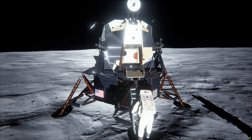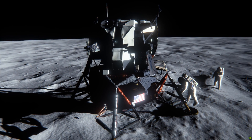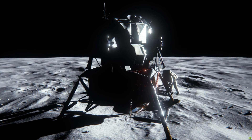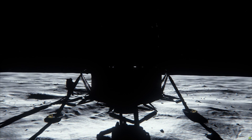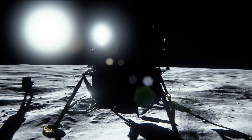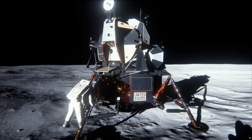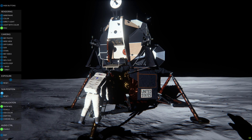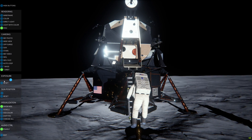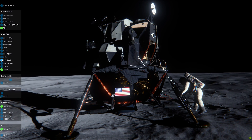We are now coming up on 30 seconds to acquisition of the command module. We will stand by for that event. Network controller says we have acquisition of signal from the command module.